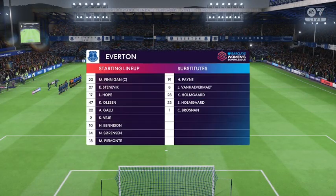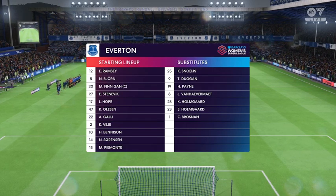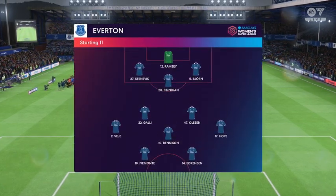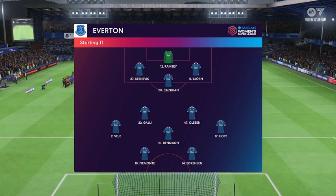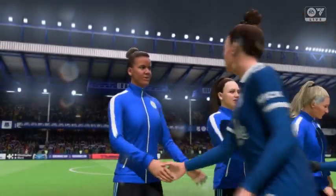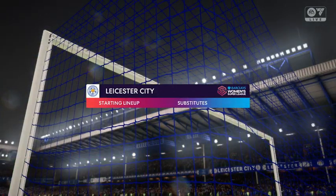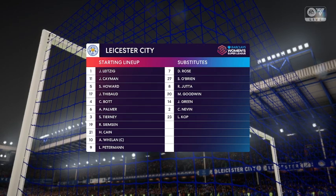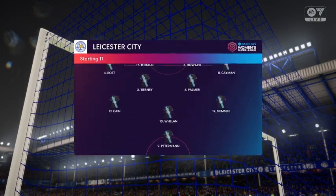Here's how Everton line up. They're going to play with a front two, and if you do that it's vital that they work as a pair — they need to play close to each other and combine as much as possible. The line-up for Leicester City: they're starting with an attacking 4-5-1 formation with three players in advance of two holding midfielders, but it's important that the wide players come into field to join the centre forward at the right time.